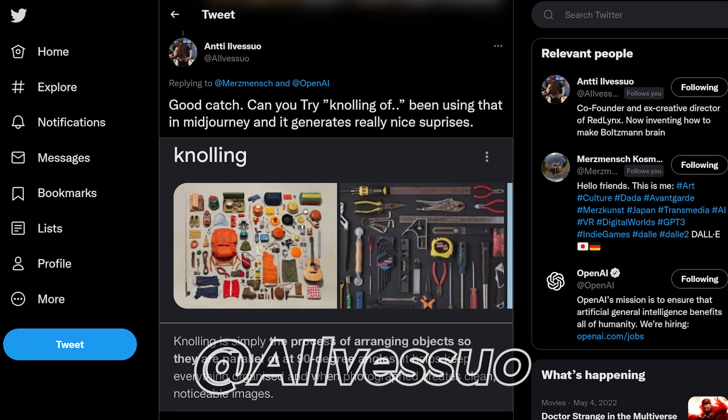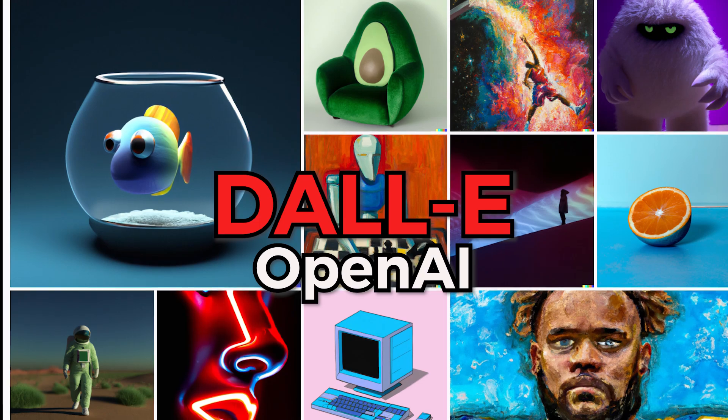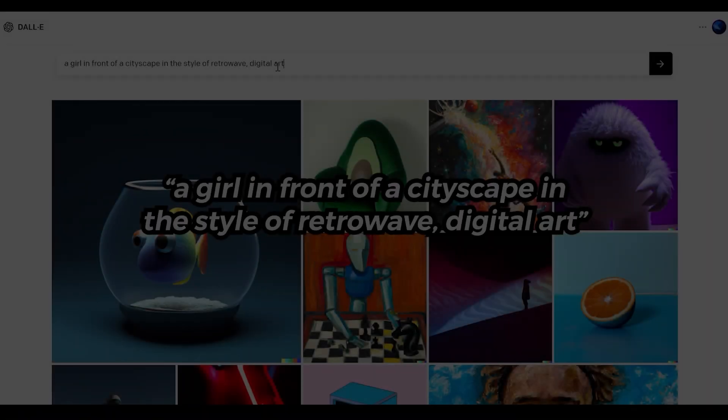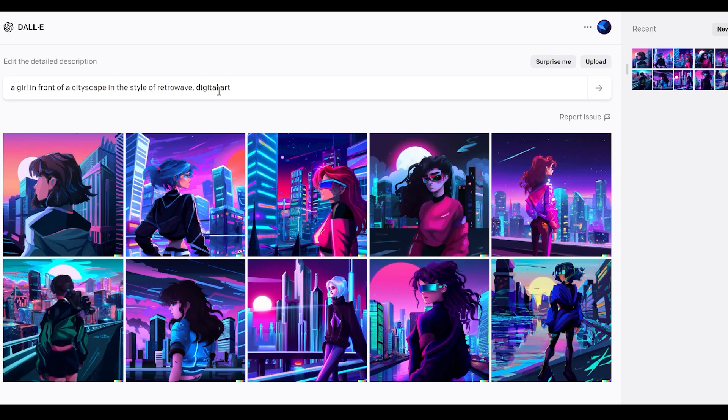Recently, I came across this tweet from somebody I follow — I believe his name is pronounced Antti. He was interested in how DALL-E 2 performs when it comes to the photographic technique known as knolling. If you don't know what DALL-E is, it's an image generation model from a company called OpenAI. You use it by entering text known as a prompt and getting back images. It's really that simple.